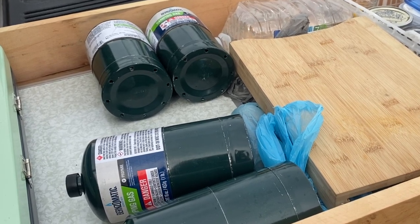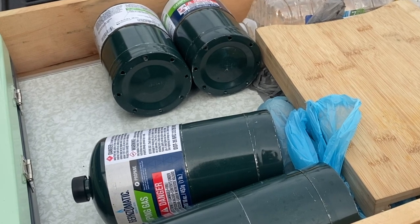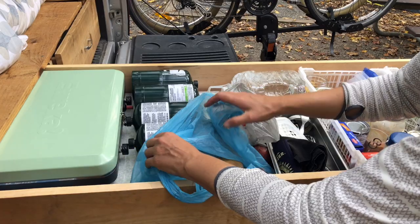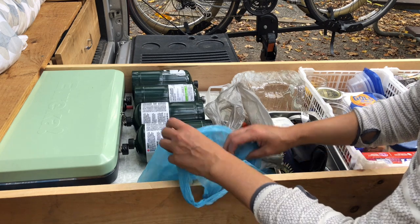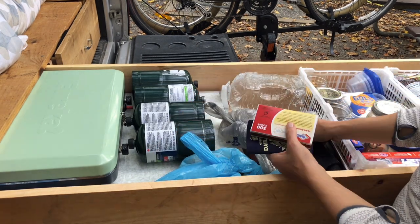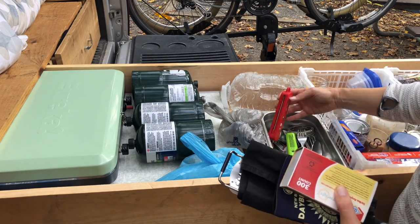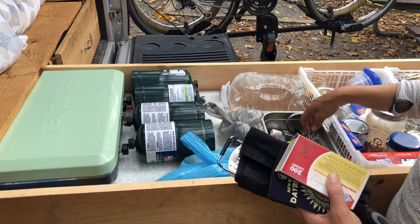We'll be making a video soon about our off-grid shower tents, so stay tuned for that. We have some produce here that doesn't need to be refrigerated, like carrots, potatoes, and tomatoes. Here we have a small bin for our forks, knives, spoons, small cooking utensils, napkins, can and bottle openers, matches, and other cooking odds and ends.